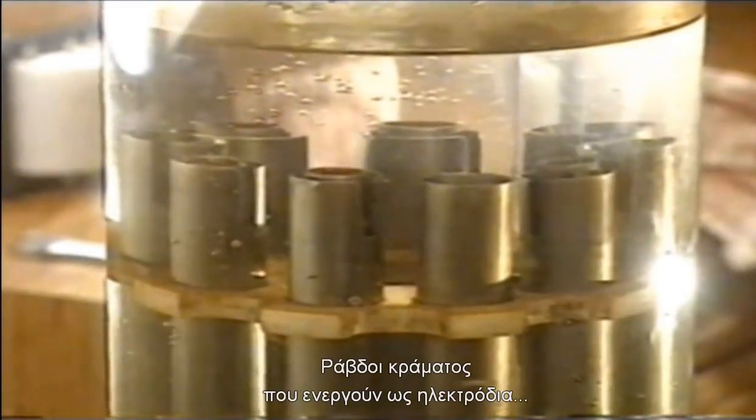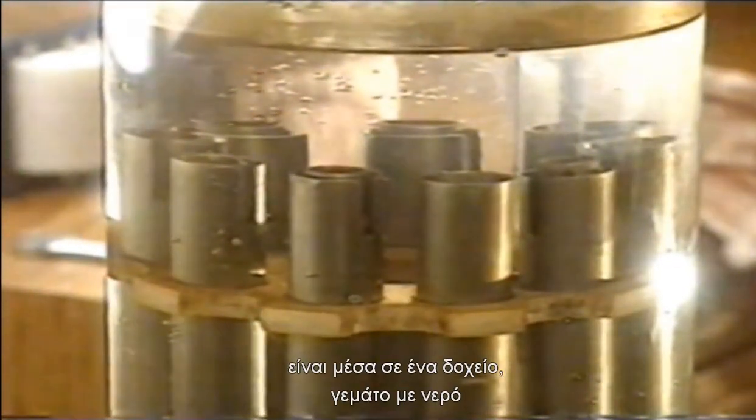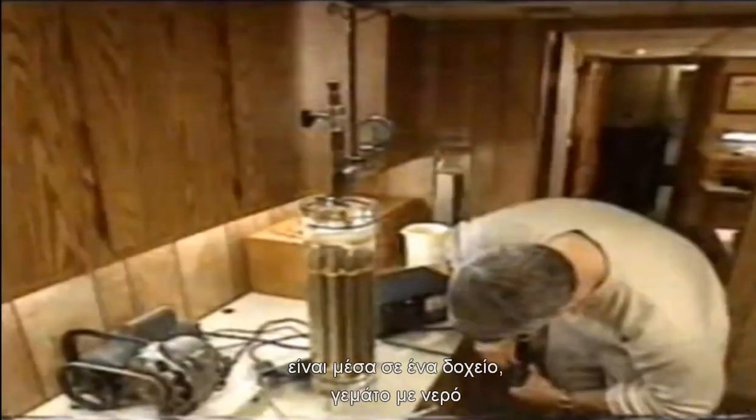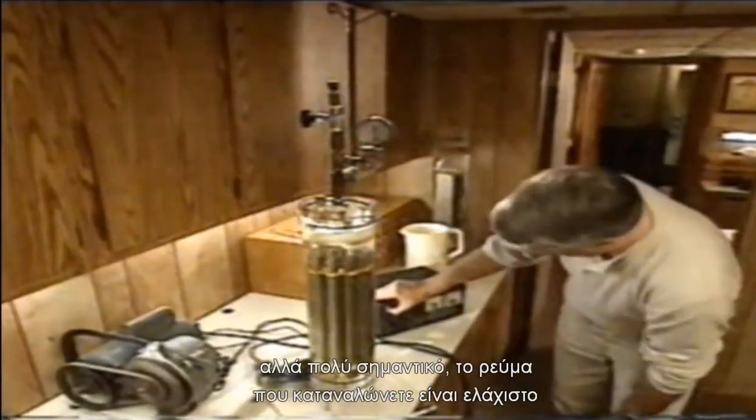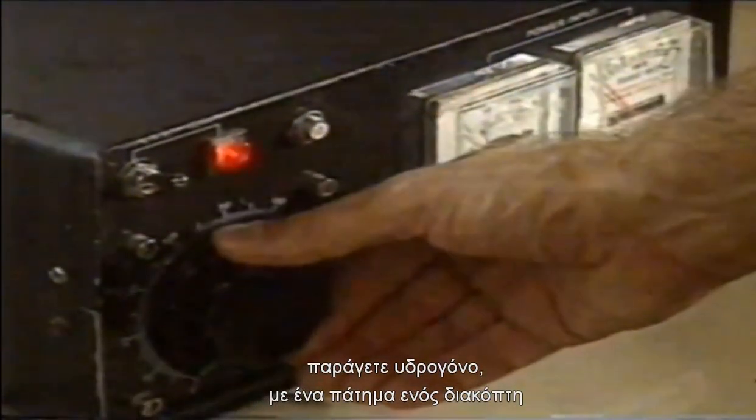Alloy rods, acting as electrodes, are housed in a perspex container that's filled with water. Normal mains voltage is fed in through a transformer, but critically, there is virtually no current consumed — less than half an amp. The result is dramatic: hydrogen pours off with the flick of a switch.